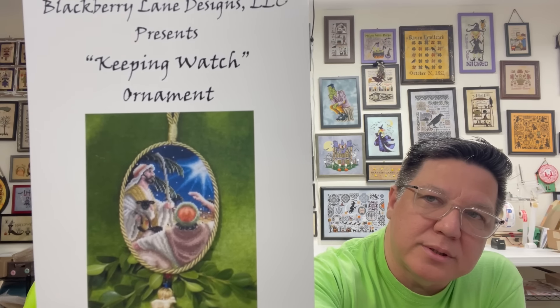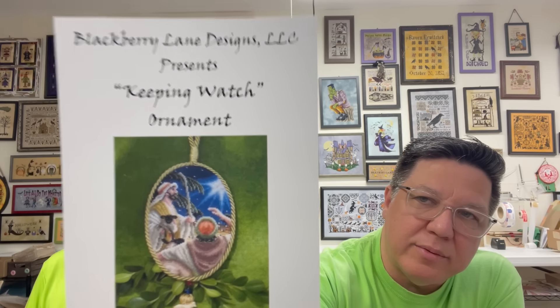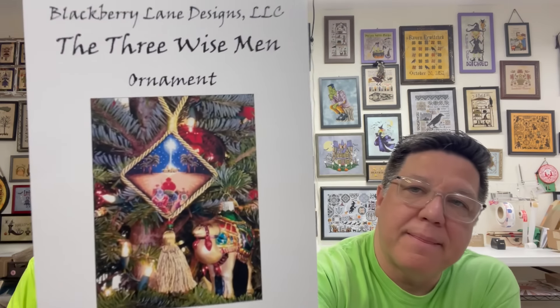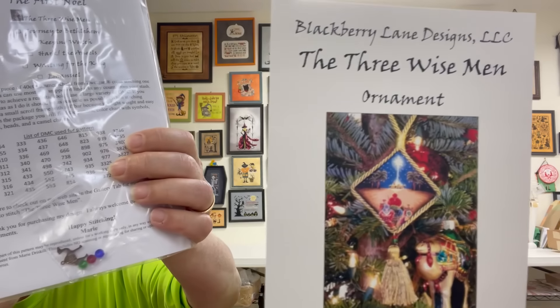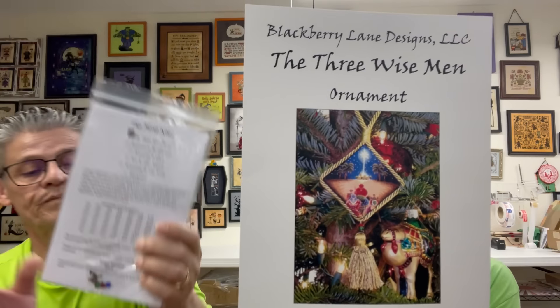Here's the next one — it's Just Keeping Watch, so that would be the three shepherds. And then here's the Three Wise Men. All these charts come with the beads to make the ornaments.